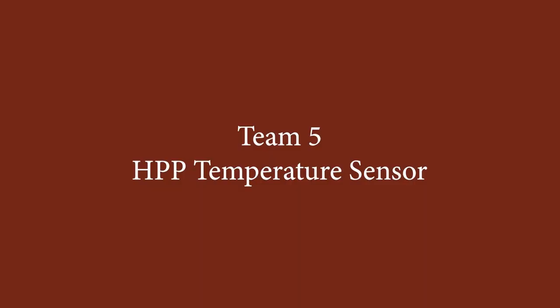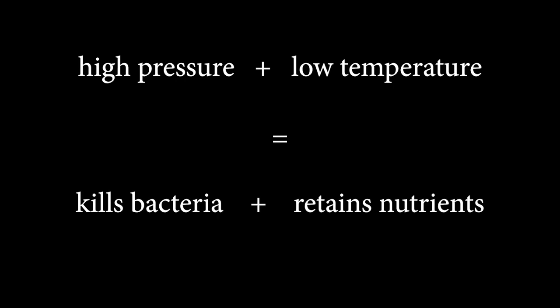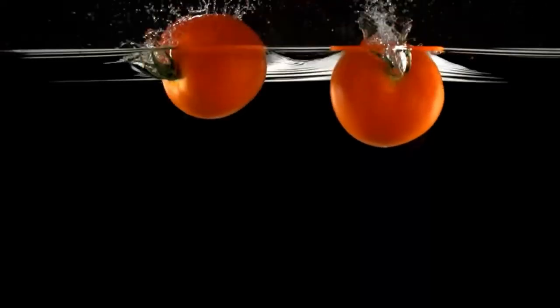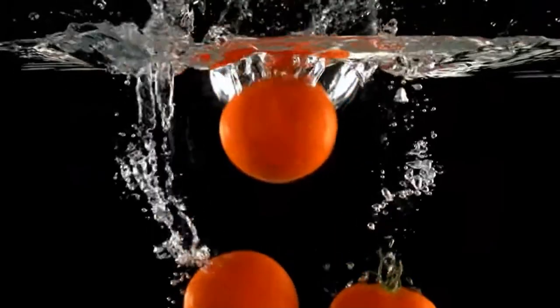The high pressure pasteurization process, also called HPP, uses high pressure to kill bacteria while maintaining a low temperature that prevents cooking of food products. Pre-cooking certain foods can decrease their nutritional value, so HPP, a form of cold pasteurization, can help to ensure that products with high water content like bottled beverages, fruits, vegetables, and meats are pasteurized without compromising the flavor or nutritional content of the food.